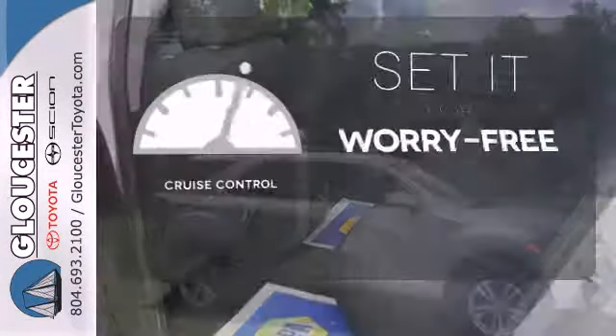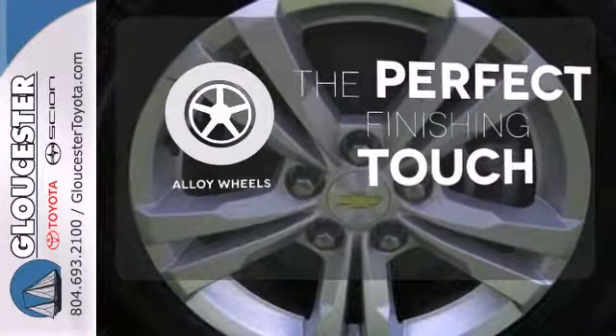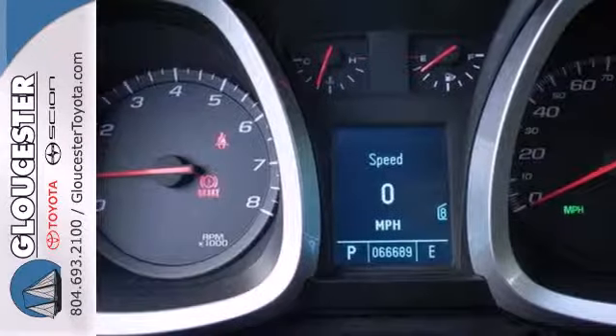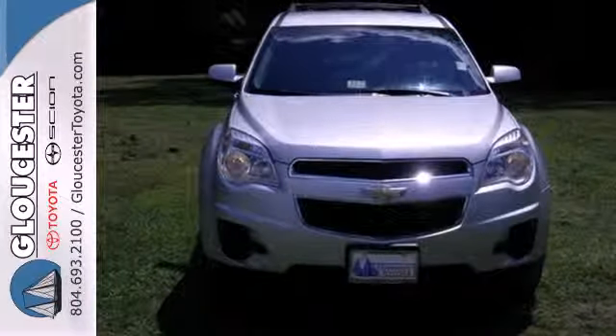Cruise control sets the standard for worry-free driving. Stand out from the crowd with the alloy wheels. The Equinox has no equals in its class with its unprecedented versatility, style, comfort and fuel economy. See it for yourself today.